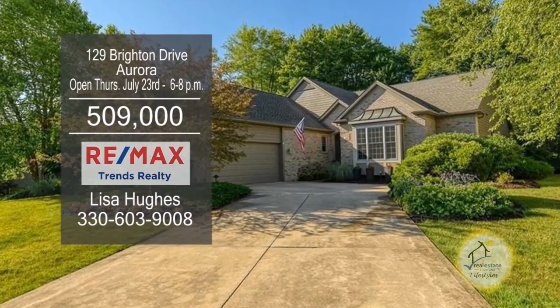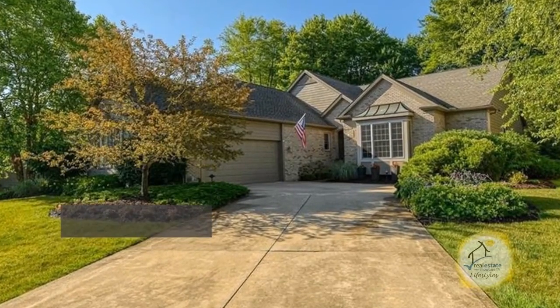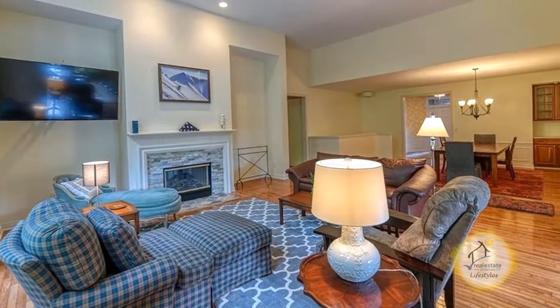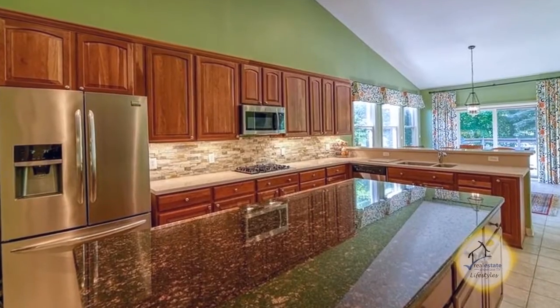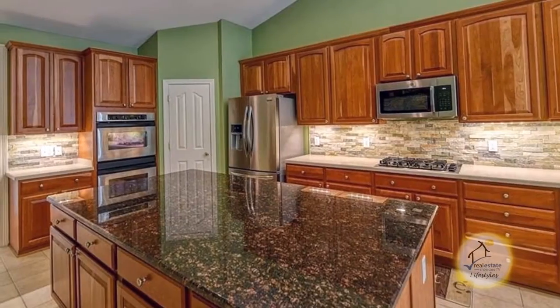This condo is located right on the well-renowned signature Jack Nicklaus golf course. The floor plan includes a large living room with a cozy stone fireplace. The chef's kitchen offers an oversized island, and the appliances remain.